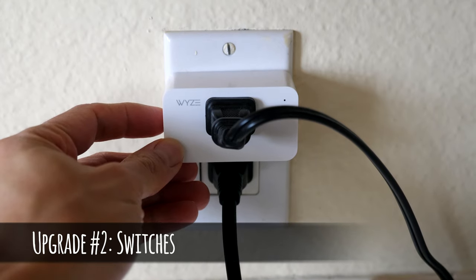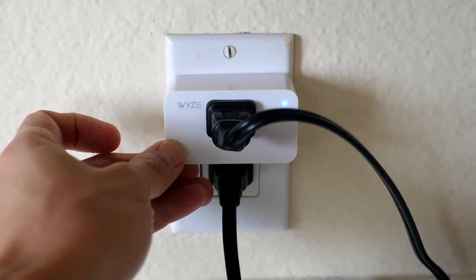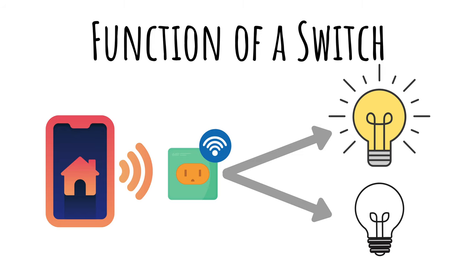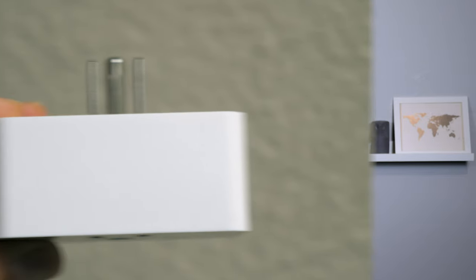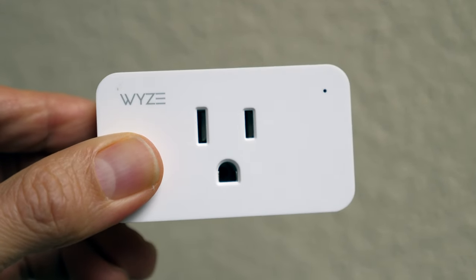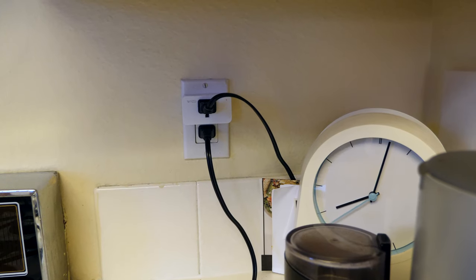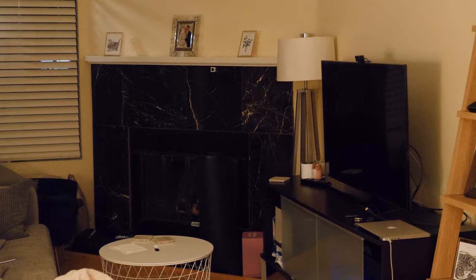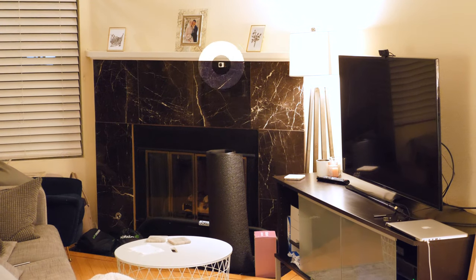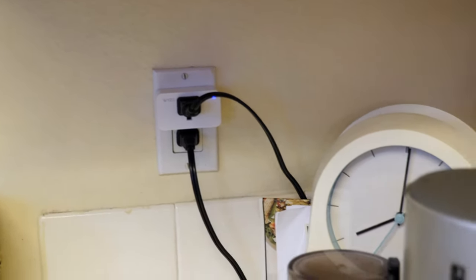The next set of devices are switches — Wi-Fi connected devices that supply power between a device and an outlet. They typically have one function, which is to turn on or off. There are so many of these devices available today from a variety of brands. In this example, I'm also using Wyze plugs, which cost around $8 each and integrate with other Wyze devices. I have my plugs set up with my living room floor lamps and my coffee machine. The floor lamps are triggered during certain times of the day if motion is detected.